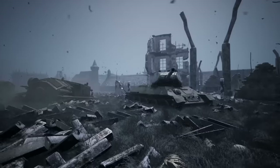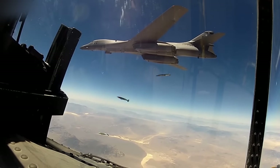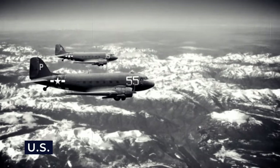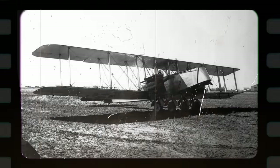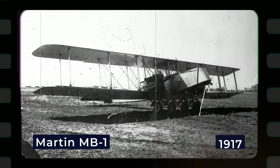American bomber development traces its origins to World War I, a period when aviation became a determining factor in warfare. The U.S. entered the war with an underdeveloped aviation industry but recognized the need for rapid progress. This led to the birth of American bombers like the Martin MB-1, introduced in 1917.